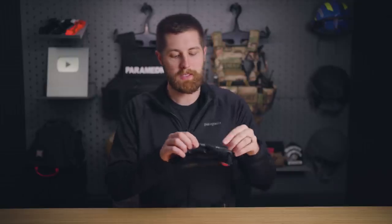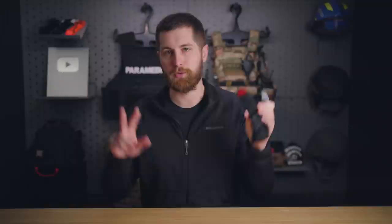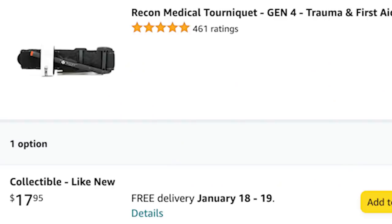They've made a couple of notable changes. Number one, they took the windlass from composite material and made it aluminum, then put a thumb hole in the strap to supposedly make it easier to tighten on a patient's arm. The other notable thing — and the reason a lot of you have probably bought this tourniquet — is because it's about half the cost of the CAT, so you can get basically the same tourniquet for half the cost.